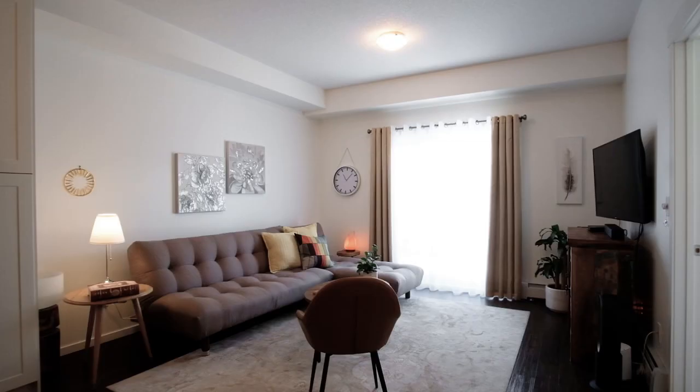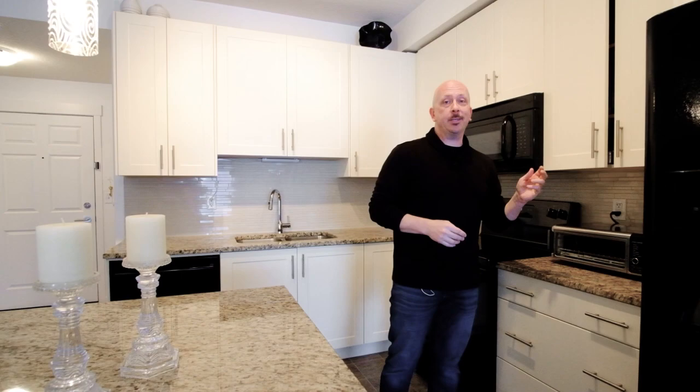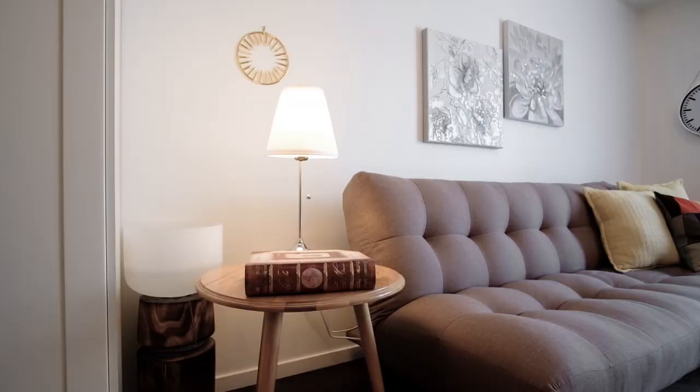You should really book a showing today. Some of the other features of this unit are nine-foot ceilings, soft-close on all the drawers and cabinets, and the best piece — there's underground parking too.